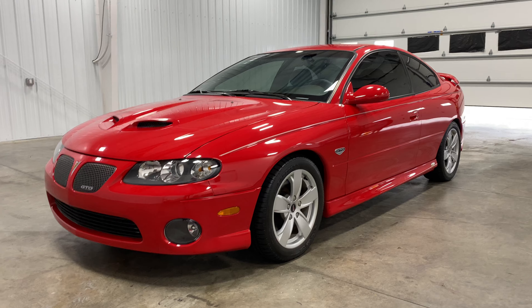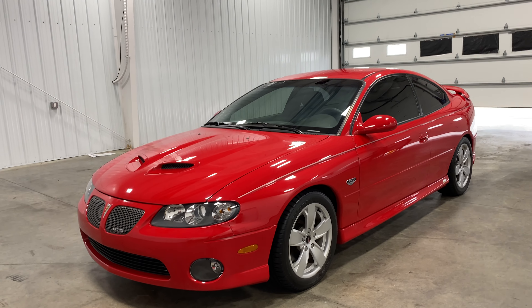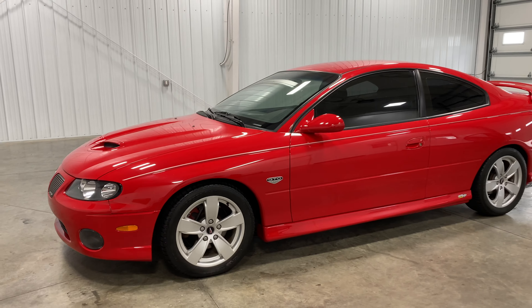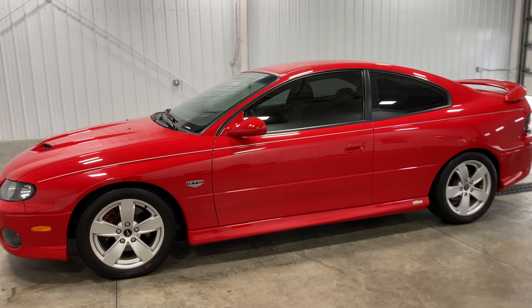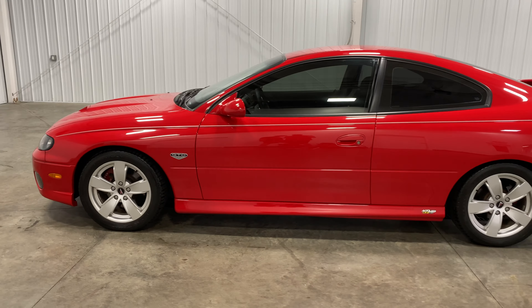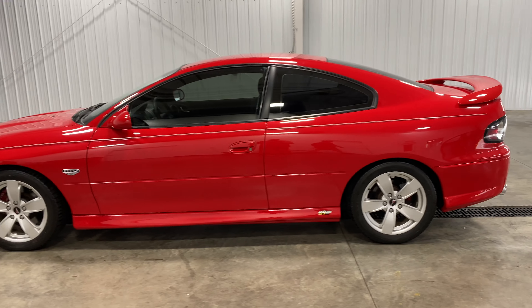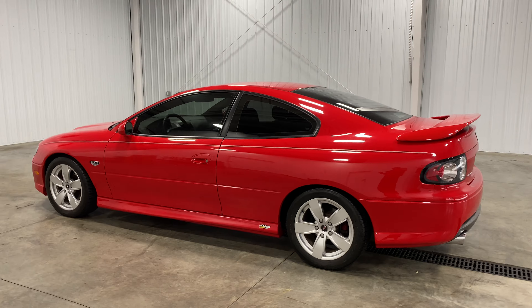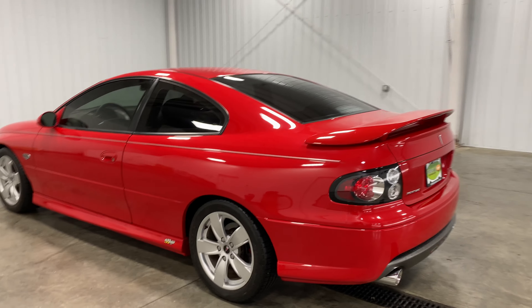It has only 2,000 original miles — that's right, only 2,000. It might even be 2,800 and some change right now. I want to show you the condition inside and out so you can see it is legit. Here's a kicker: not only does it only have 2,800 some odd miles, but this bad boy is a one owner, clean Carfax.